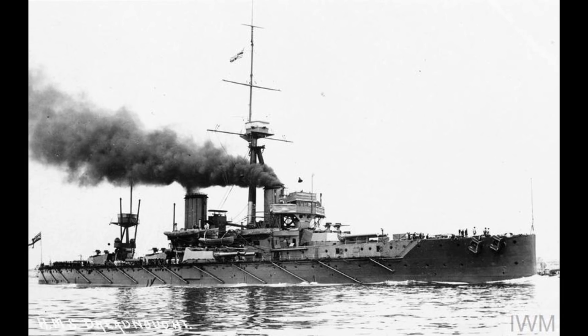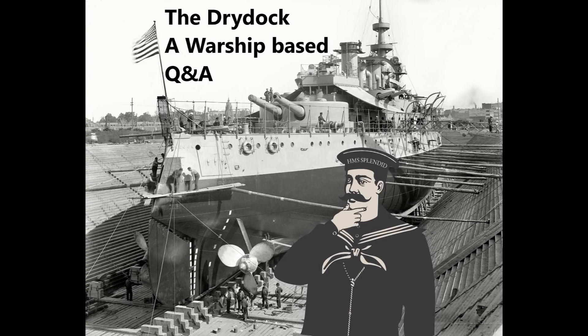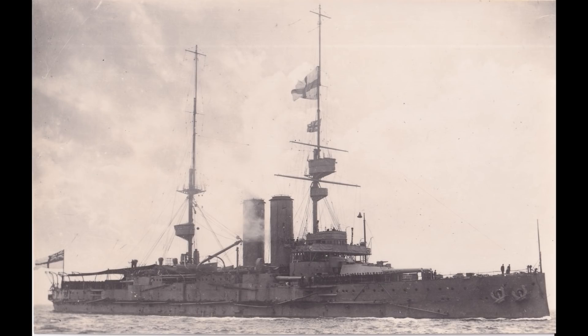Reaver asks: dreadnoughts had Jutland, carriers had Midway, but the late-period ironclads and pre-dreadnoughts aside from Tsushima never really got their place in the sun demonstrating their capabilities. If you could pick a date and side for an ideal grand demonstration battle, when and between who would it have been, to have the battle go down in history and earn these ships some fame as more than stepping stones in technology?